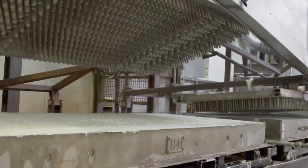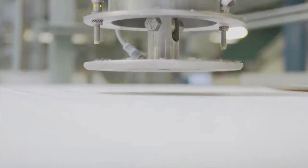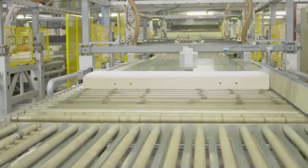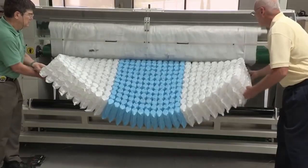If learning about mattress construction sounds like a real sleeper, know this: the way a mattress is made determines how it feels, and how a mattress feels may be the difference between a fitful night and peaceful slumber.